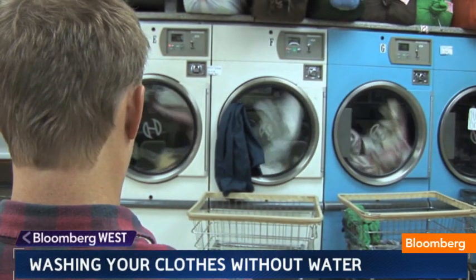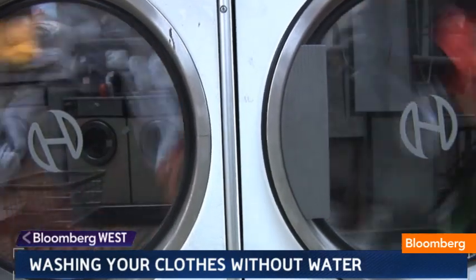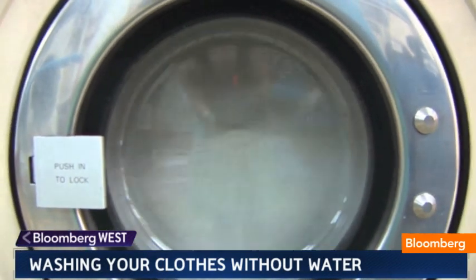Here's no one's idea of an exciting topic: doing the laundry. But just one typical load of wash drives up your electric bill and uses more than 40 gallons of fresh water — yes, 40 gallons — so says the EPA.